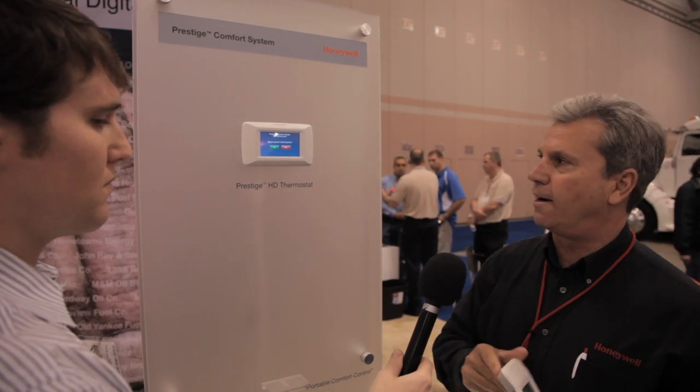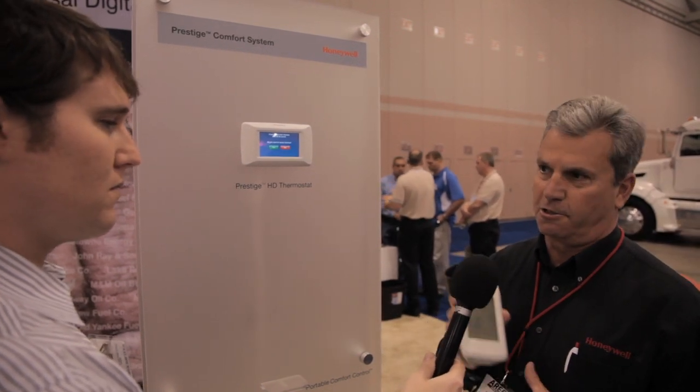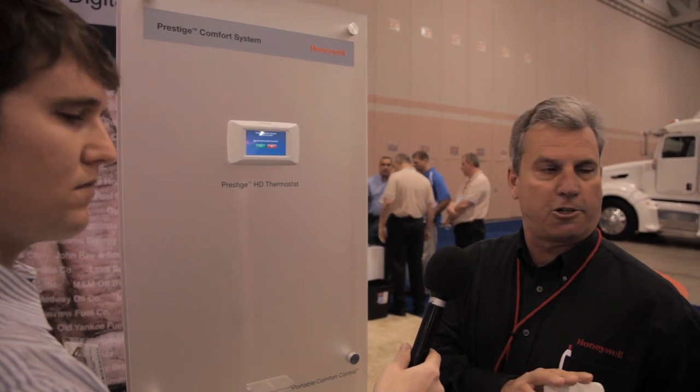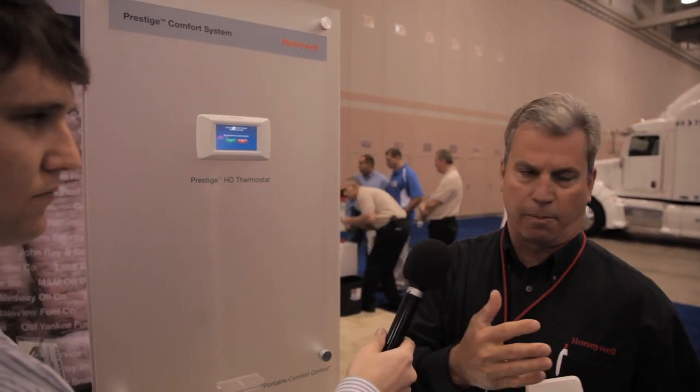Another nice feature on this thermostat is you can use a personal comfort control, where you can work the thermostat from anywhere in the house — basically a remote control for your thermostat. It's pretty cool for a normal person, but imagine if the person's disabled or elderly and they can't get to the stat — they can always control it.